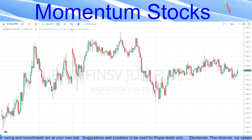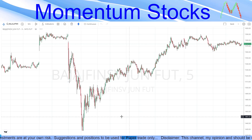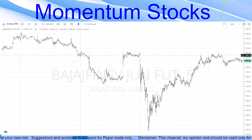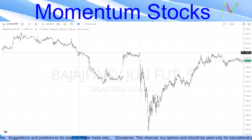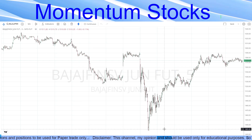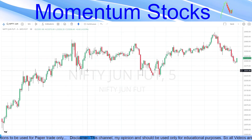Coming to the sell stock given on that day — it was Bajaj Finsov — given for a sell on the 29th at 1590 levels. It made a low of 1430 and again retraced back to the same level.